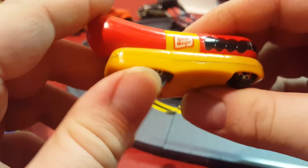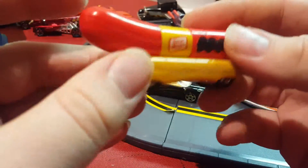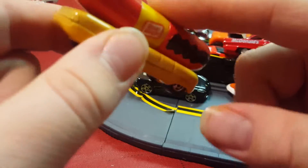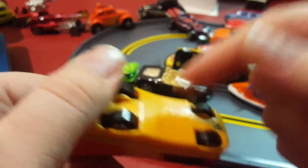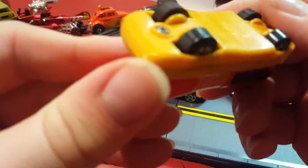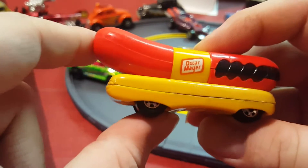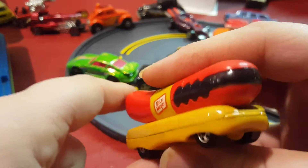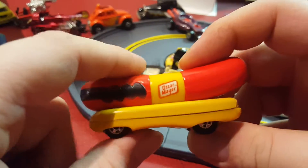Next one I have is the Oscar Mayer Wienermobile. I think it's mostly plastic — the wiener part is plastic, this top button part is metal, and this part is plastic too. Not sure when this came out, but there's a chrome version I'd love to get because it looks cool. I think my mom bought one for my brother and me, and I believe it was from a yard sale.